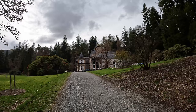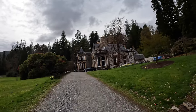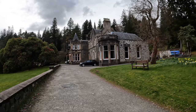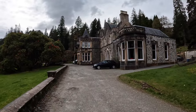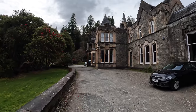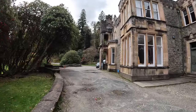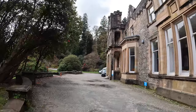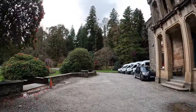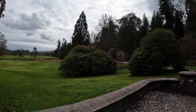This is Benmore House. There've been a couple of houses here in various states over the years. I think it was a guy called John Lamont who actually built the current incarnation. But probably one of the most famous owners was James Duncan — the guy who effectively developed Puck's Glen as well. Then after that, an American guy bought it, and I think he's the one that planted all the sequoia trees in Benmore Gardens. It's now used as an outdoor recreational centre for kids — hence all the minibuses there.